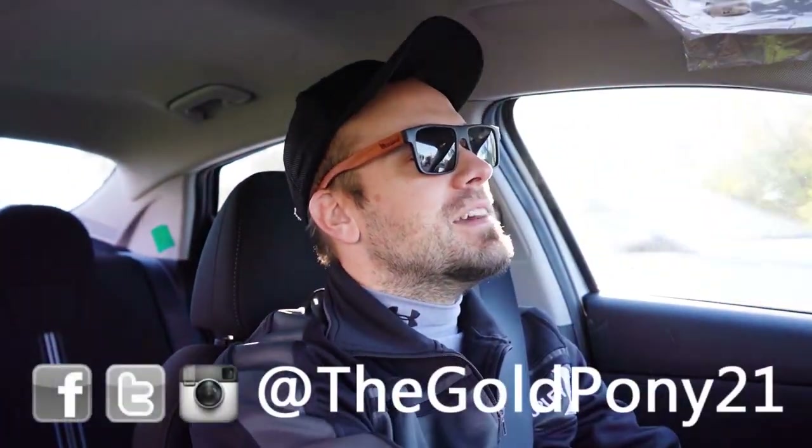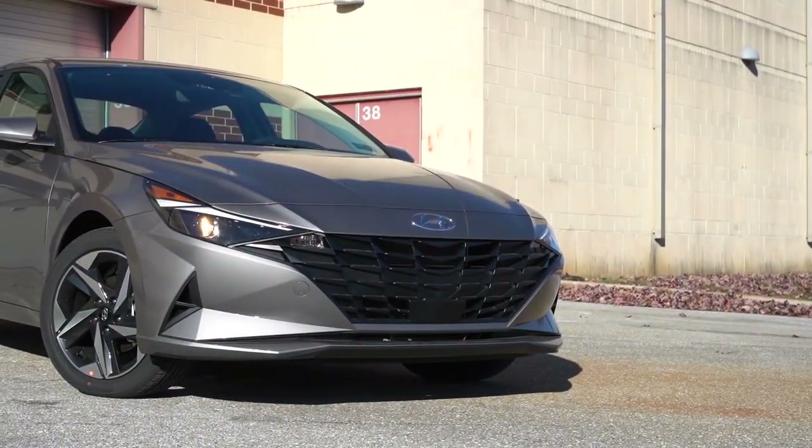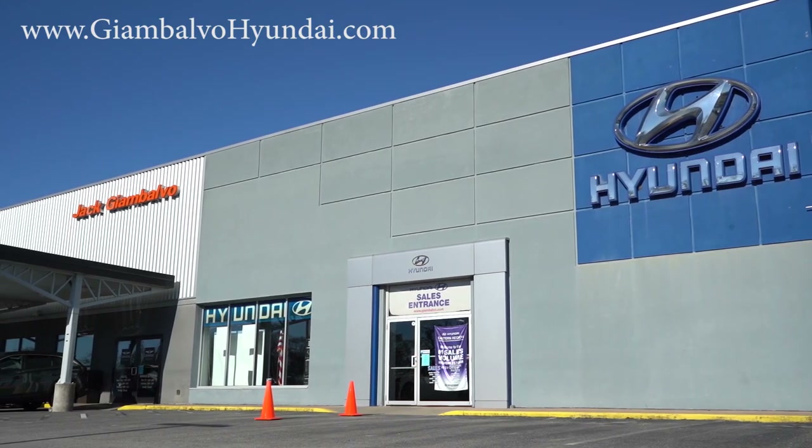What is up, you guys? Welcome back to another one. If you are new to the channel, I am GoldPony, your new car, truck, SUV reviews on YouTube. Today we are in the brand new 2023 Hyundai Elantra, courtesy of Jack Gianbalo Hyundai, New York, PA. For more information on their inventory, please feel free to check out the link in the description box below.